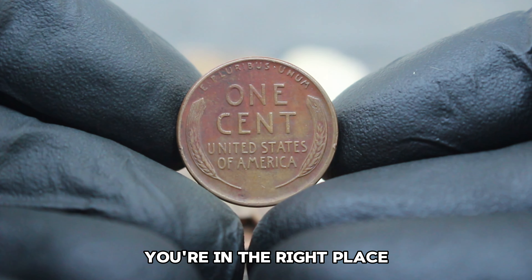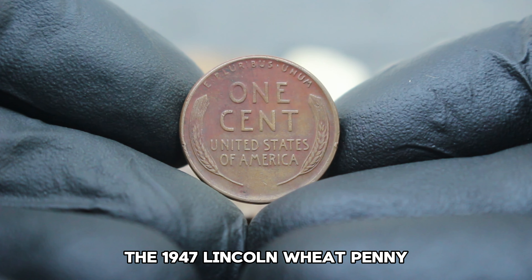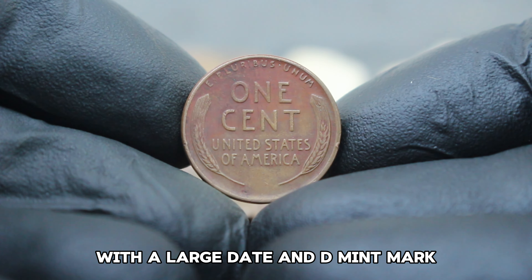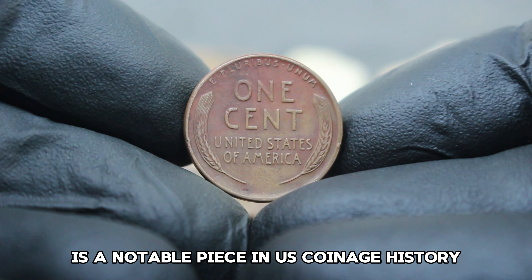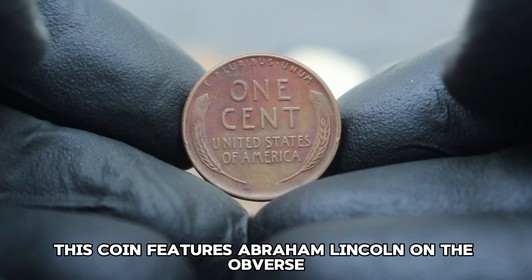If you're considering adding this coin to your collection, focus on acquiring pieces with well-preserved surfaces and appealing toning. Pay attention to reputable grading standards and consider consulting with experienced collectors or numismatists to ensure authenticity and value.